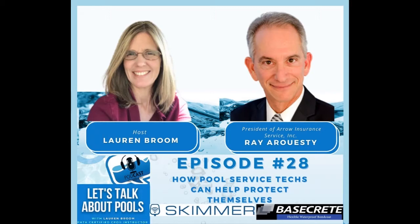Welcome all my awesome listeners today to the Let's Talk About Pools podcast. On season two, episode 28, I interviewed Ray Aroesti with Aro Insurance Services. This episode is going to pertain to how pool service techs can really help protect themselves. We'll talk about insurance, as it applies to lawsuits and different situations, and his very long experience that will definitely help the pool service tech out.